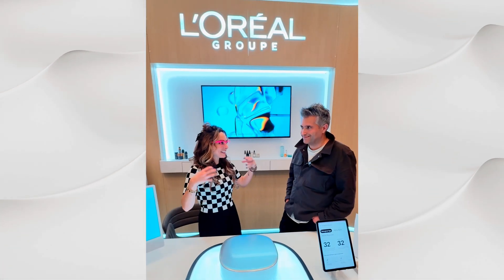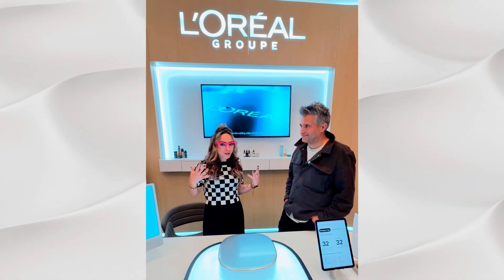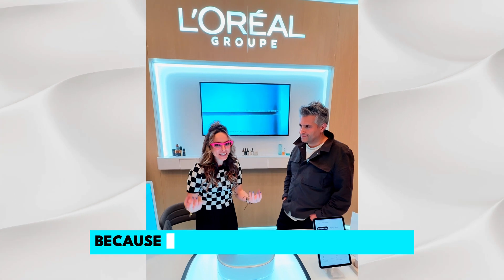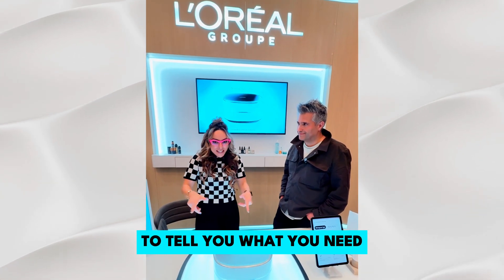When it comes to makeup products and skincare, we spend so much money — myself included. You always want to look your best. Finally there is a product that is mind-blowing because it gets underneath your skin and can actually do a full analysis to tell you what you need.